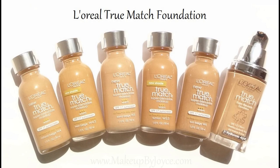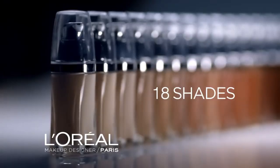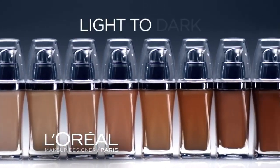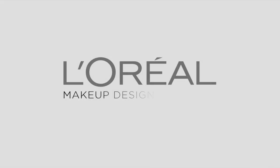Number eight: L'Oreal True Match Foundation. True Match from L'Oreal Paris Makeup Designer blends in to match your skin. Our 18 shades go from light to dark and warm to neutral to cool. True Match by L'Oreal Paris Makeup Designer.